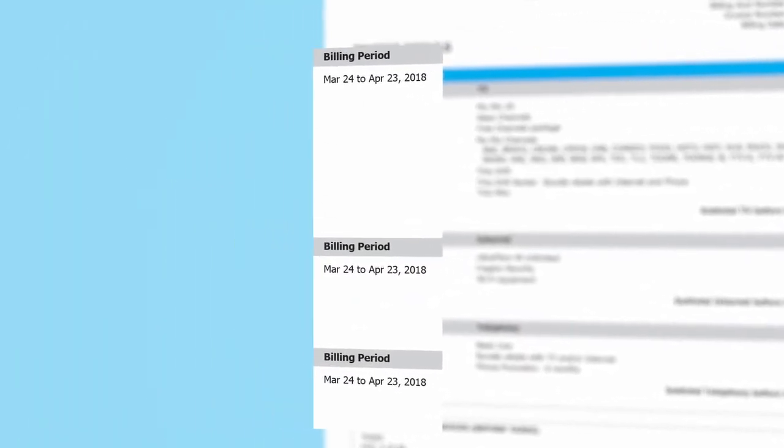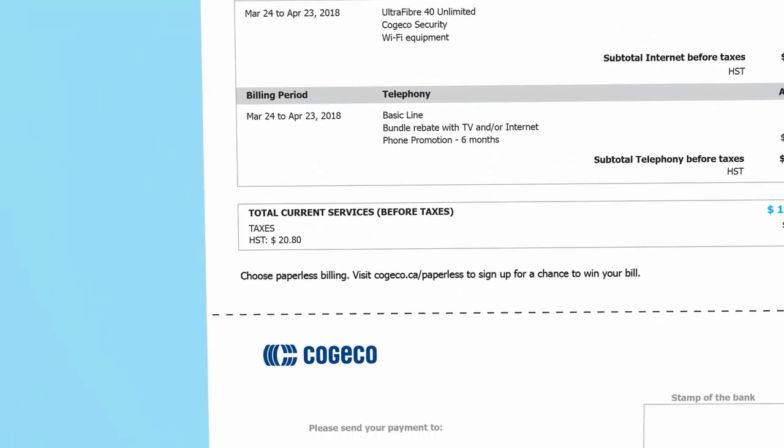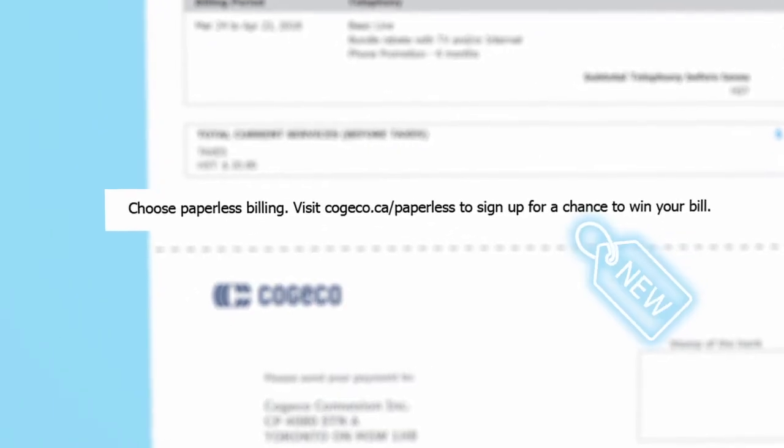The billing period shows you the timeframe of the charges. From time to time, we may also include offers or important information on our services.